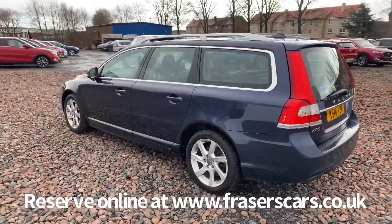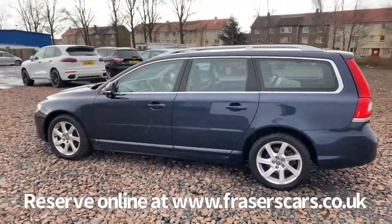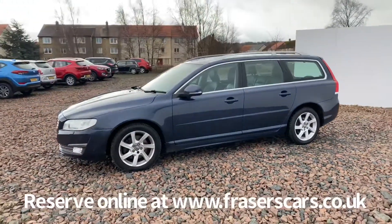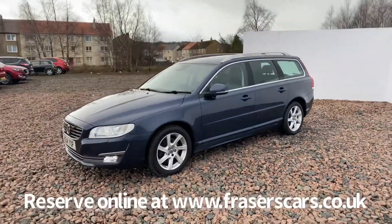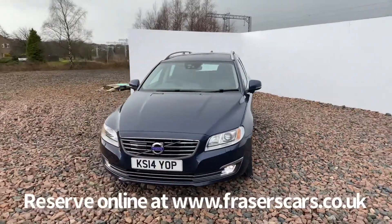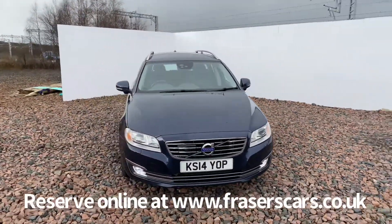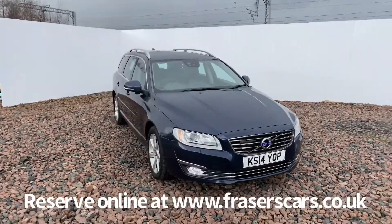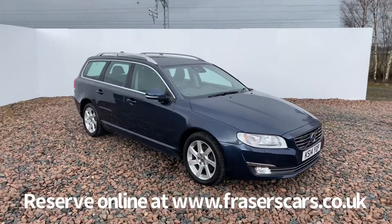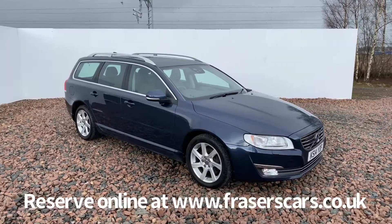This car is available to view from our Falkirk branch, which is Fraser's of Falkirk. You can find us at Glasgow Road in Camelon, Falkirk. The postcode is FK1 4JQ. You can also view the car online at www.fraserscars.co.uk. From there you can reserve the car online, get finance quotations and apply for finance online. Or if you wish to give the sales team a call, they're available on 01324 632 333.